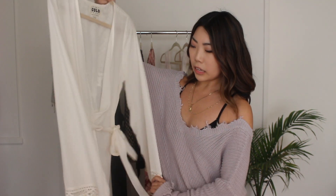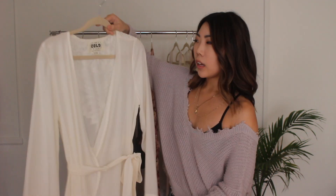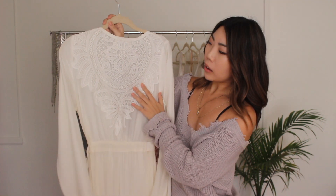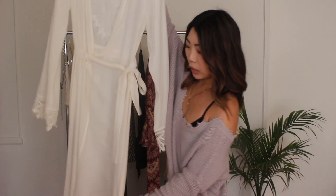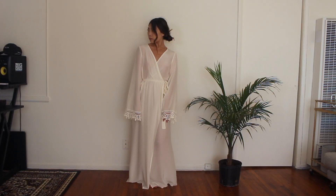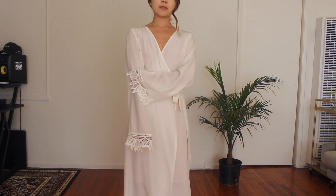Next up is this long sleeve robe that has lace trim on the arms. I believe this one is called the Helena Robe. It's made of 100% silk as well, in this off-white creamy color. And it has this really gorgeous back with lace crochet detailing that I'm obsessed with. What I love about this robe is that it has a really long fit and it flows when I walk. It's super comfortable and I love just lounging around in it — it makes you feel really classy and beautiful. I have a thing for robes and this one has a very angelic feel to it. It's super light and thin with dainty details.